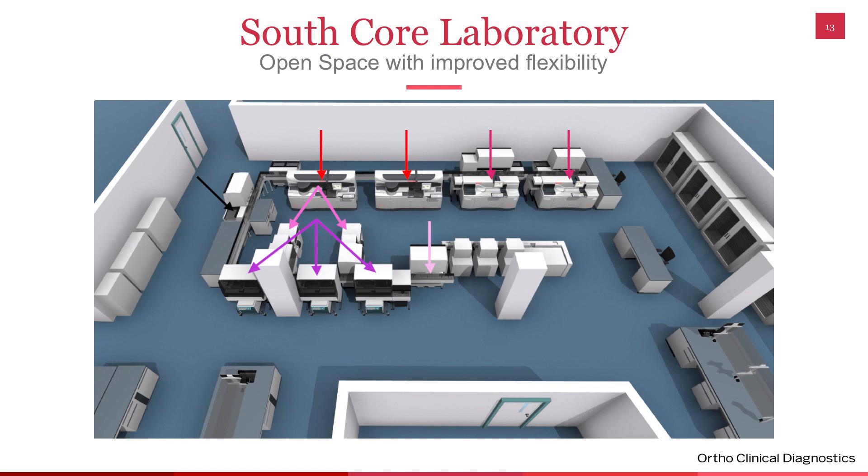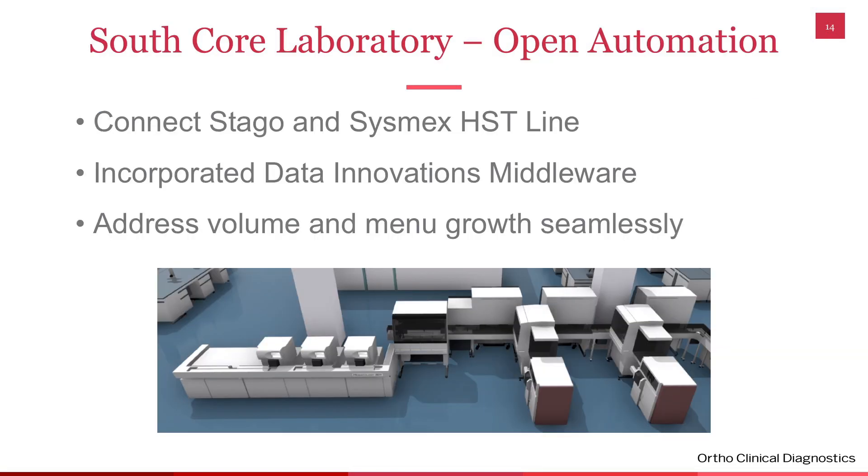That is the only special handling we do for any samples. All samples — whether from the ED, from the floor, or from the ICUs — go onto the track in the same way. We have incorporated Data Innovations middleware for auto-validation. We auto-validate about 65% of our results through the middleware. We do see a lot of unusual results because we have such a high critical care population. We're able to address volume very well because with the automation, it doesn't matter whether you get 4,000 samples or 10,000 samples — the automation system effectively handles any increases in volume no matter what day it is.